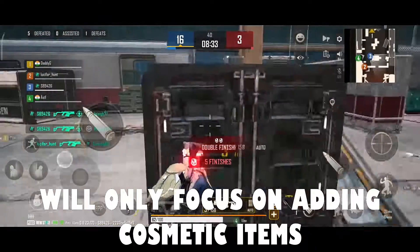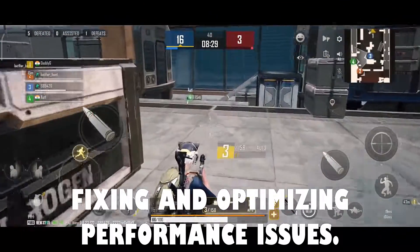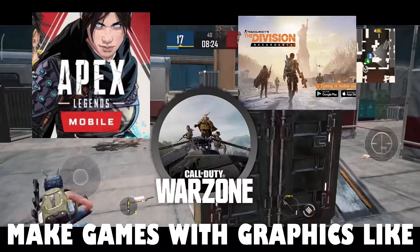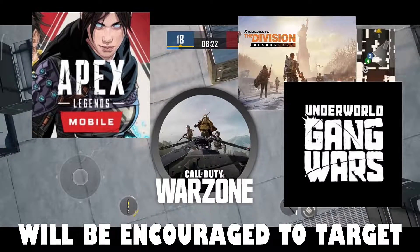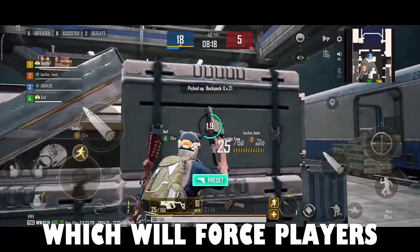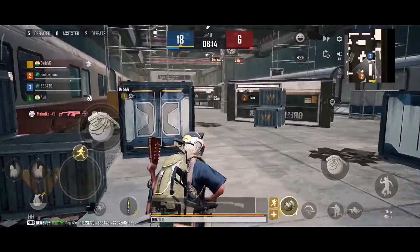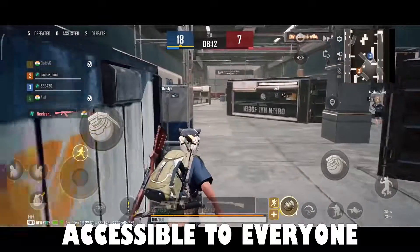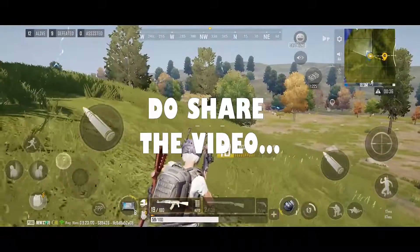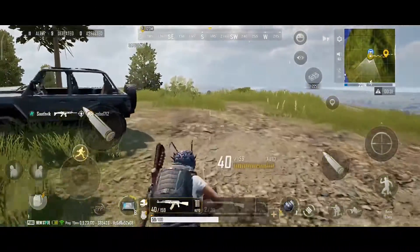Developers will only focus on adding cosmetic items instead of fixing and optimizing performance issues. Also, developers who plan to make games with graphics like New State Mobile will be encouraged to target high-end users only, forcing players to buy high-end devices even for mobile gaming. Mobile gaming should be accessible to everyone, and such good games definitely need to be. Do share the video if you feel the same way, and share your opinions in the comments.